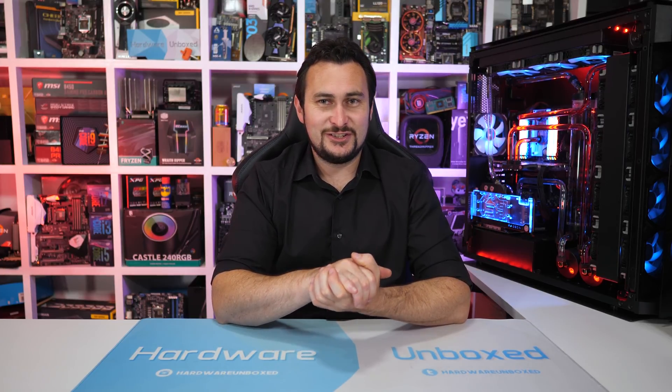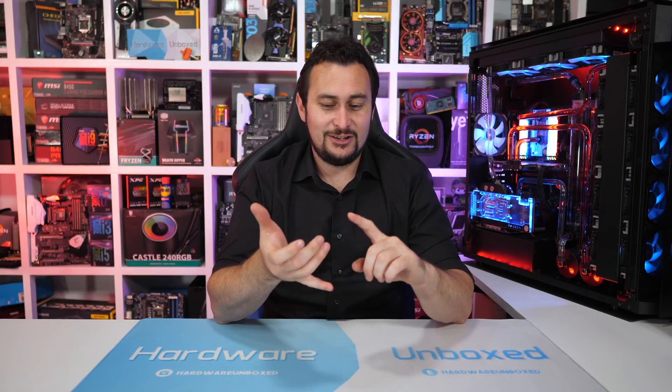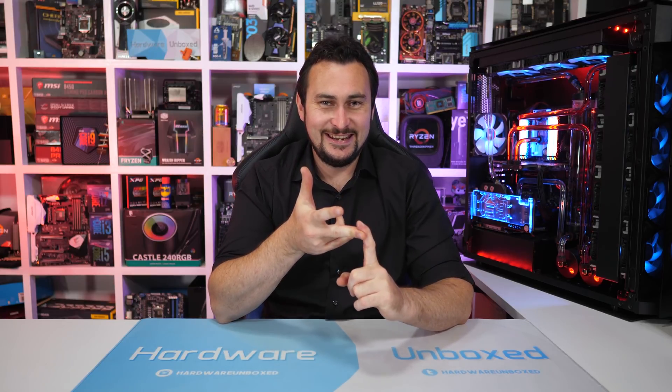That is going to do it for this one. If you liked the video, you know what to do. If you disliked the video because you bought an Intel, AMD, or NVIDIA product this year, then you also know what to do. If your opinions differ from mine in any way, feel free to let me know in the comment section below. If you enjoyed this video, consider subscribing if you haven't already, and if you appreciate the way we do it at Hardwareunboxed, then consider supporting us on Patreon. Thanks for watching. I'm your host, Steve. See you again next time.